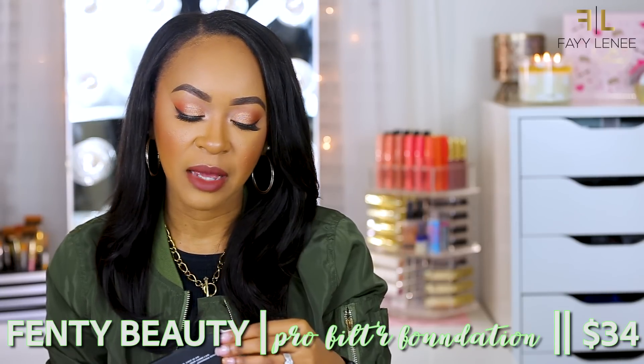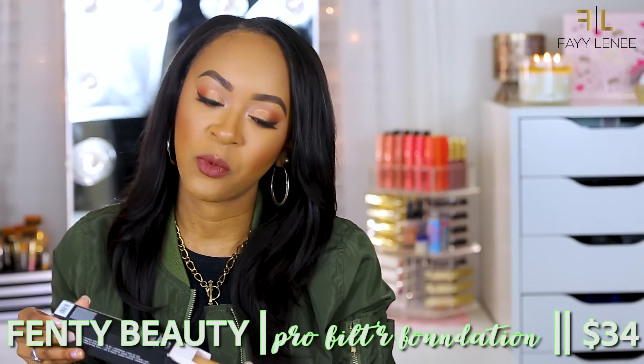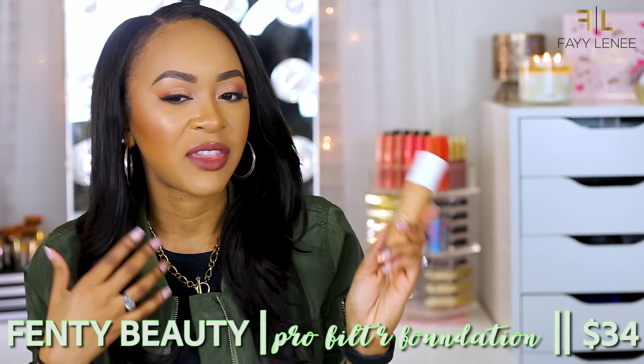Moving into high-end foundations, I have to start with the Fenty Beauty Foundation by Rihanna. As you can see I'm keeping mine in the box forever, but I do have it on my skin right now. What is there to say — she killed it, point blank period. It's a great foundation, the packaging is bomb, and she really killed it with the shade range. I wear mine in shade 370.